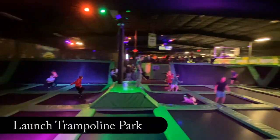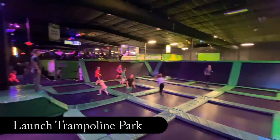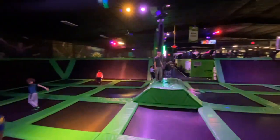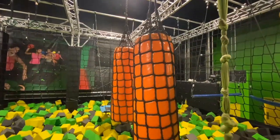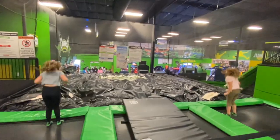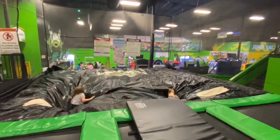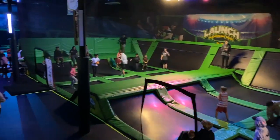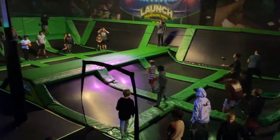Located in South Asheville, Launch is Asheville's only trampoline park. With the walls and floors covered in trampolines, dodgeball, a ninja warrior course, rock climbing wall, and launch pad, this is the perfect place to escape for some indoor fun. Launch also has an arcade and a snack shack. Make sure to check out their website for hours and admission.